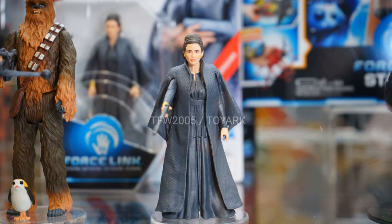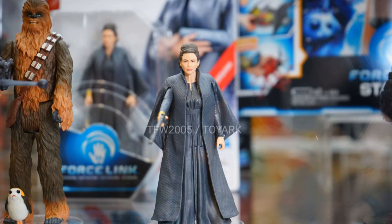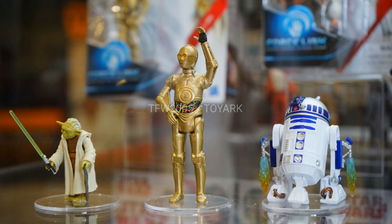That is an amazing 3.75 inch Princess Leia — this is General Leia Organa. She looks really good. That is really, really good. And there's Chewie after her with the Porg.